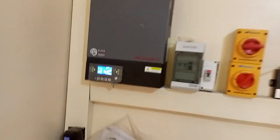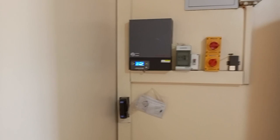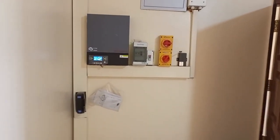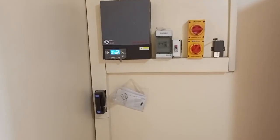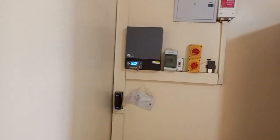The system also has a remote monitoring kit, so the owner is able to monitor the health of the system from anywhere in the world. We are also able to monitor the system from our offices, and in case there's a malfunction, we are able to know what to do.